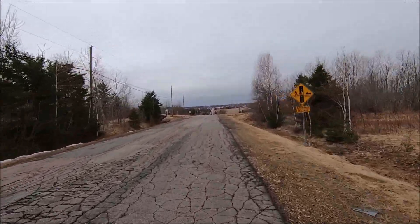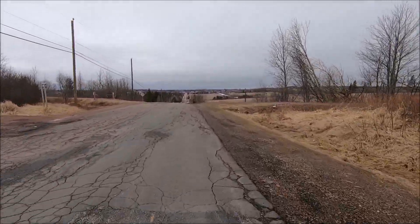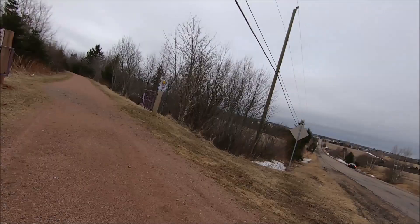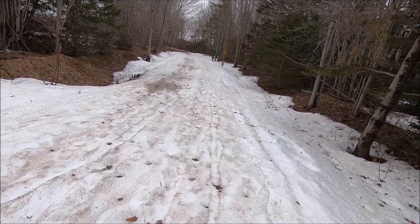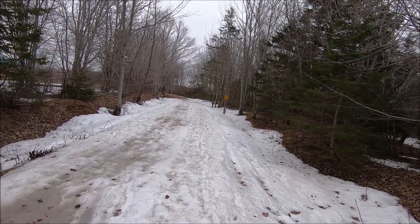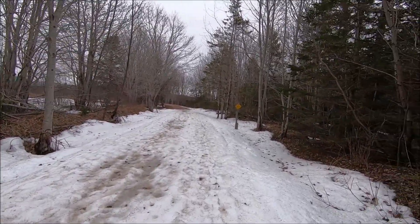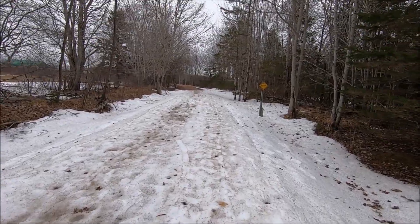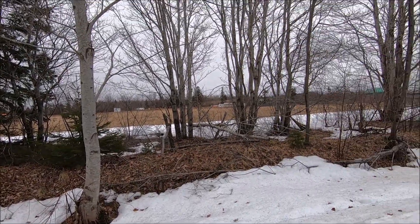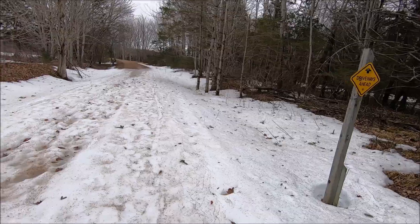Anyway, I'm turning onto the trail up here on the left and we'll bike southwards towards Charlottetown. This might be a bad idea. This section is quite treed, so it gets protection from the south and west sun. I didn't think this much snow and ice would have stayed, but the wind has probably been blowing right across that open field and deposited it here.